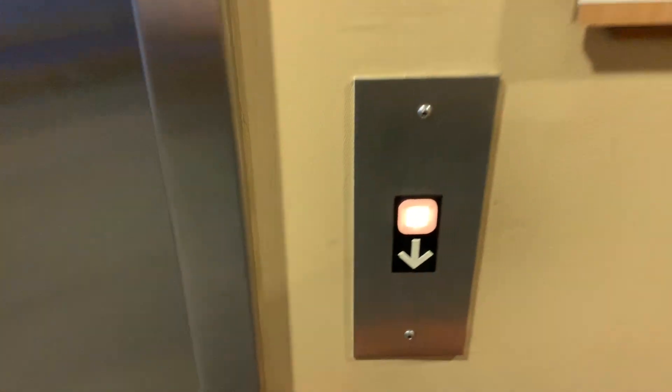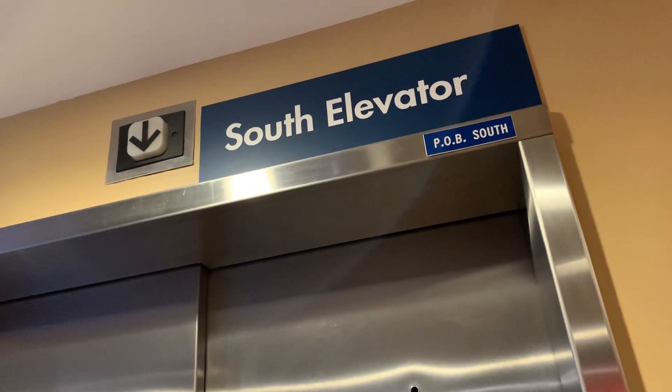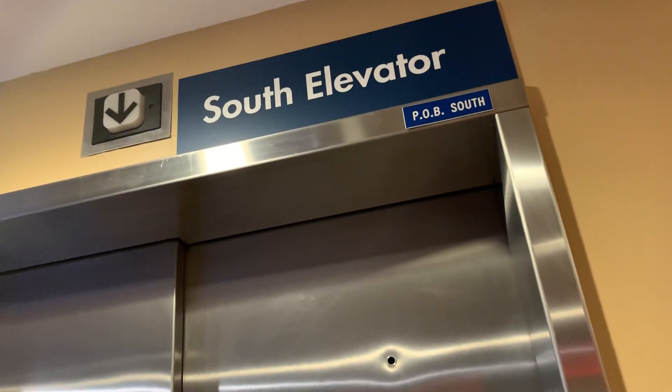This is the South Elevator at the Highland Hospital, a doctor's building in Rochester, New York. It's Dover.